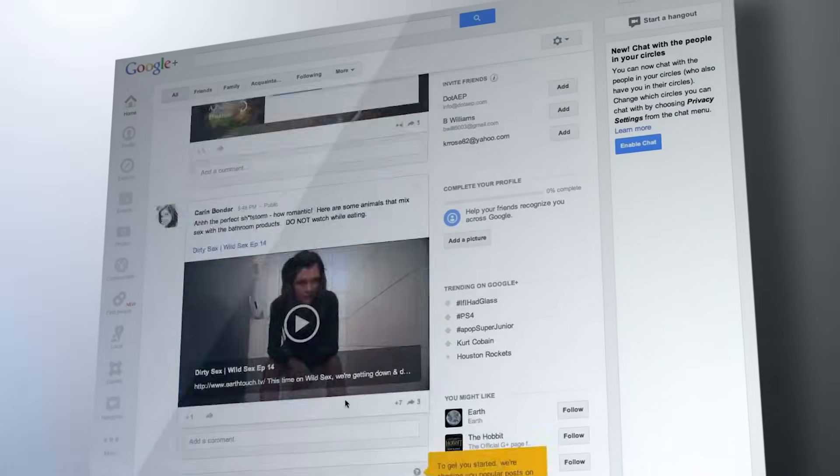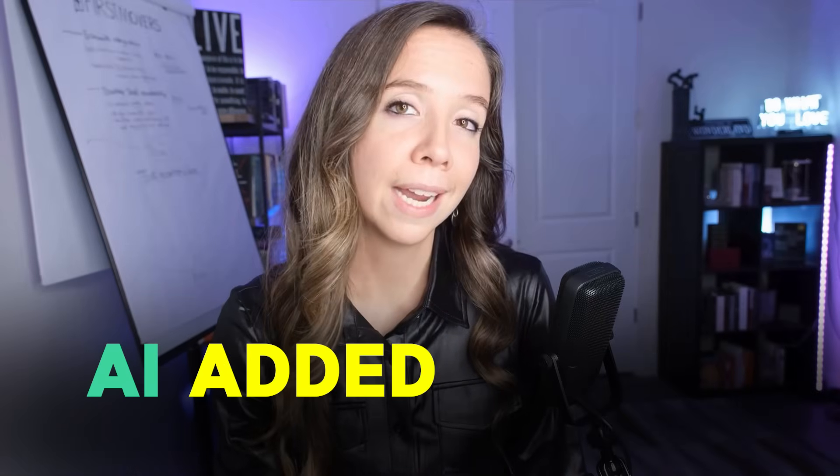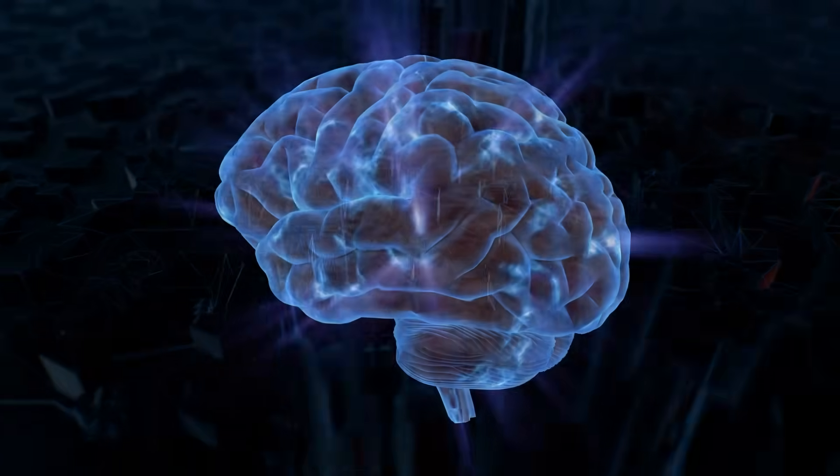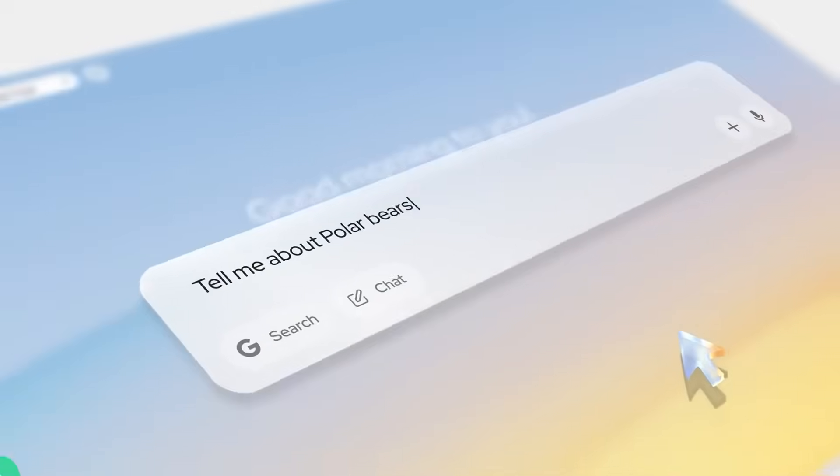What if your browser itself could be intelligent? Not just AI added on top, but rebuilt from the ground up around how your brain actually works — and actually safe. This is Neo, and it's not just another browser with a chatbot slapped on the side.